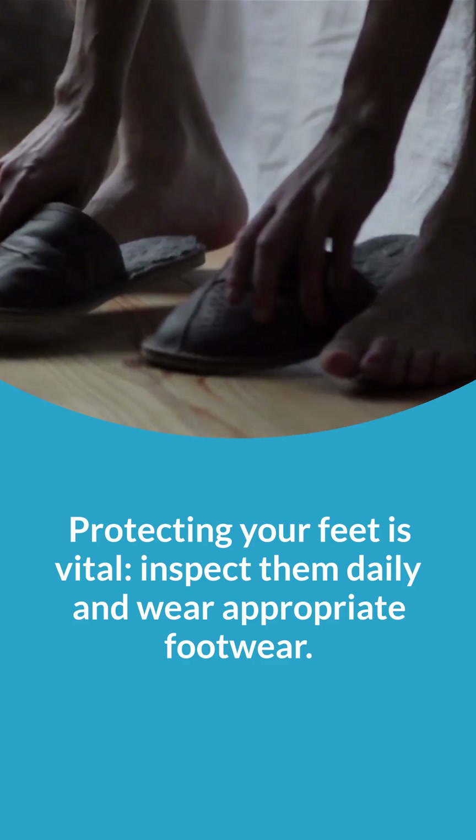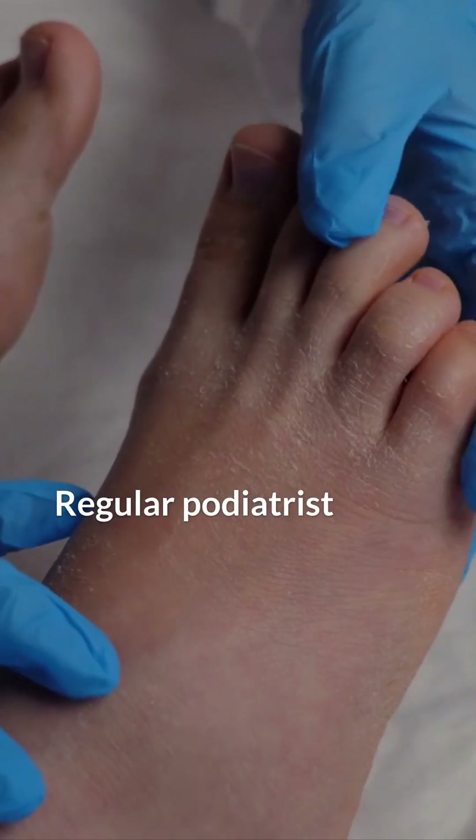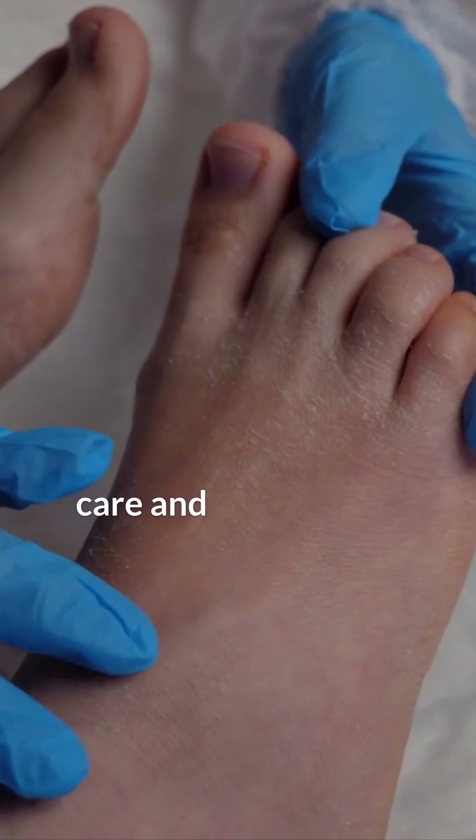Protecting your feet is vital. Inspect them daily and wear appropriate footwear. Regular podiatrist visits can help manage foot care and catch issues early.